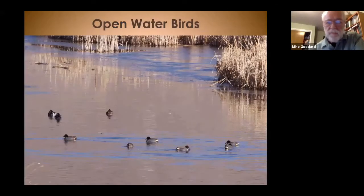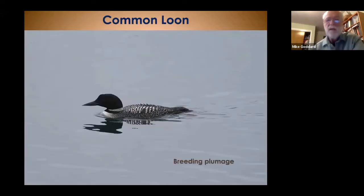Now we jump ahead to open water birds — birds out in the water, not in the marsh or wading. We'll start with the common loon, a migratory bird that comes through. It's a very large bird — about 33 inches — with a big dagger-like bill. In breeding plumage you can see the distinctive white checker on the back and the white band around the neck. They ride heavy in the water, and the forehead has a little bump that helps separate them from other open water birds.